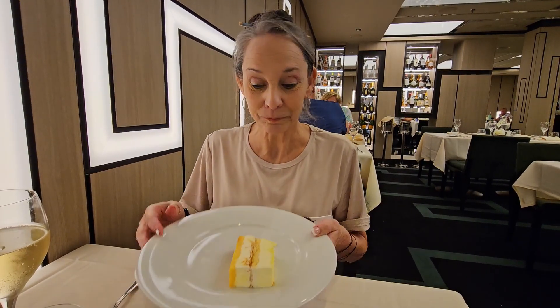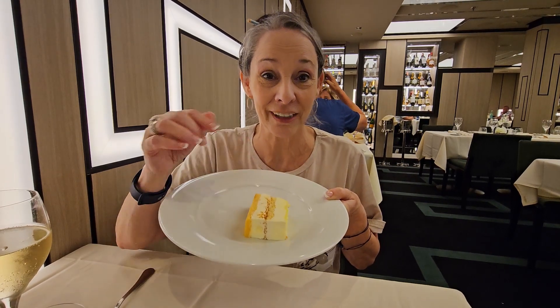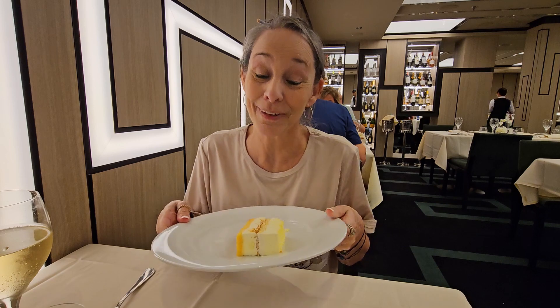The chef made Robin a gluten-free dessert — an orange sponge cake with coconut cream filling. It is really, really good. She would order this again.